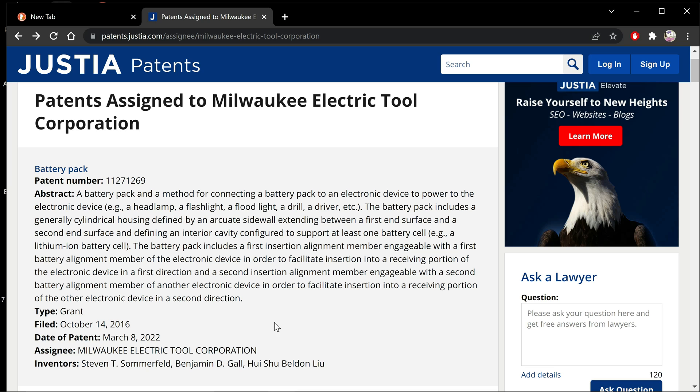There's no guarantee and I'm not trying to spread any rumors. This is all the information that I have right here. So, a battery pack and a method for connecting a battery pack to an electronic device to power the electronic device — for example, headlamp, flashlight, floodlight, a drill, driver, etc. The battery pack includes a generally cylindrical housing configured to support at least one battery cell, like a lithium-ion battery cell.